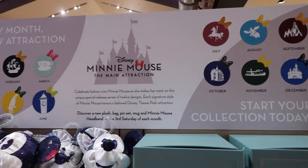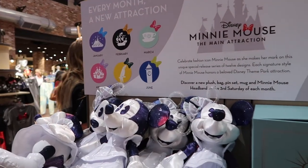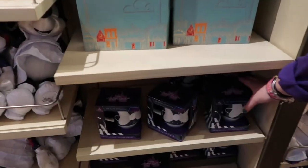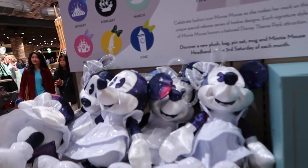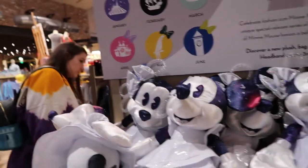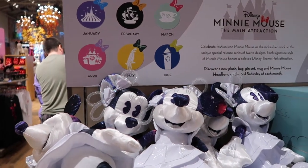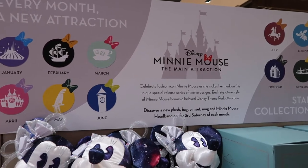Each month there's a new set coming out, all themed to Minnie with a different attraction. January is Space Mountain. They have this mug, magic bands, and a stuffed animal — there's also a cookie jar and a mug in the shape of Space Mountain. The set includes a new plush, bag, pin set, mug, and Minnie Mouse headband. The headband has the Space Mountain design on it.